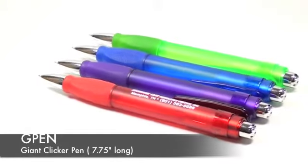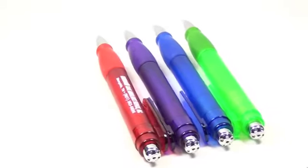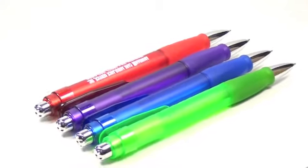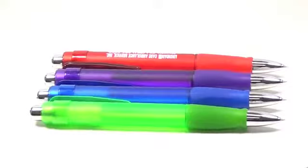Today we'd like to introduce something big. It's called the G Pen, and the G stands for Giant. This is the biggest pen we've ever done. Each one is eight inches long and two and a half inches around. The barrels come in four assorted translucent colors and we print your business information in a bold white imprint down the side.